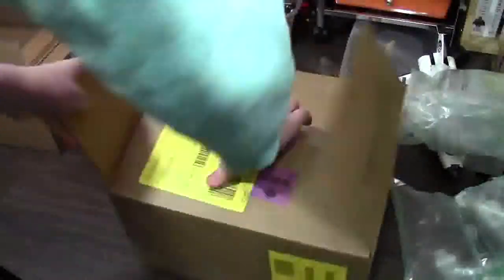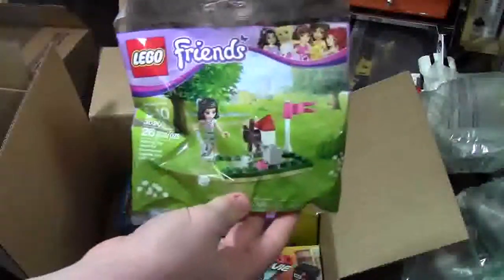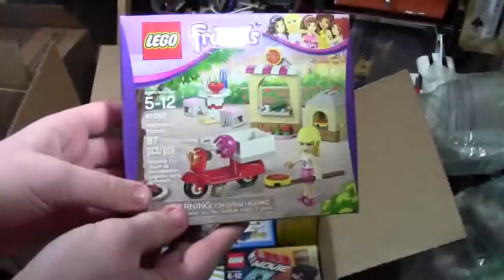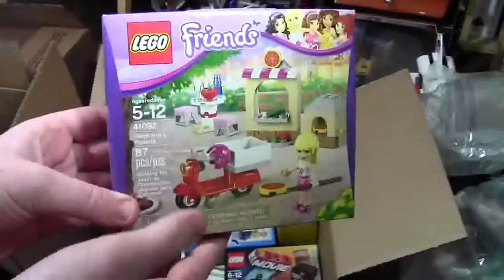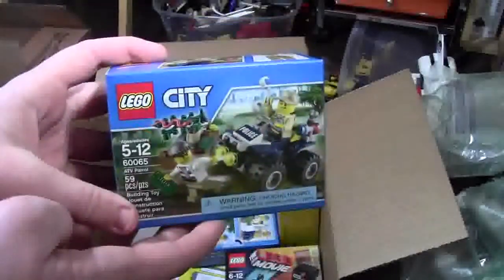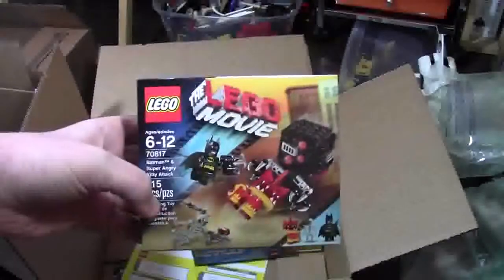The last package I got contains all the big stuff. I got the LEGO Friends Polybag when you buy any Friends item, which I did. The LEGO Friends item I bought was Stephanie's Pizzeria, 41092, with the red scooter. I ordered the LEGO City Swamp Set, set number 60065, the ATV Patrol. And the LEGO Movie set, 70810, Batman and Super Angry Kitty Attack.